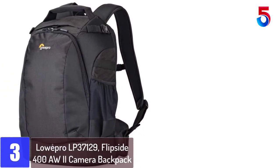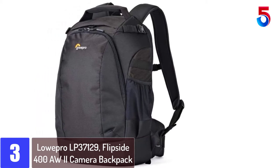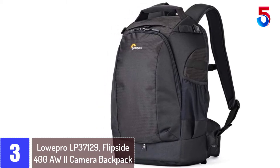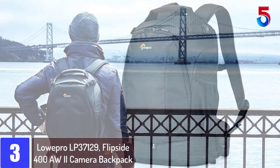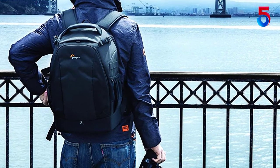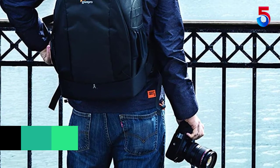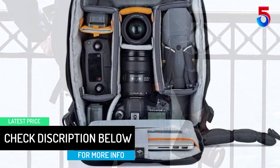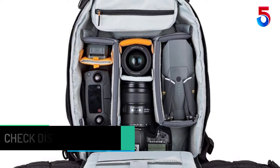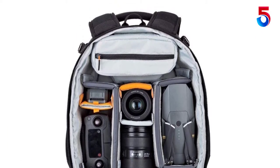At number 3: Lowepro LP37129 Flipside 400 AW2 Camera Backpack. I really love this backpack — it's so well balanced. I feel the weight but it's very well distributed on my back and shoulders. I can walk with this backpack with all my gear without a problem. My loyalty to Lowepro is because it is very safe to have my gear protected from theft since it opens in the back. Experienced thieves will find a way, but at least I make it harder for them.